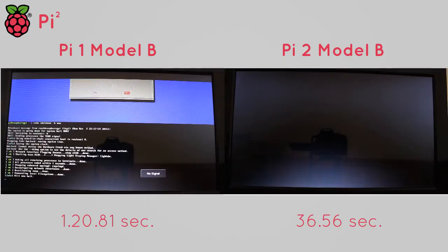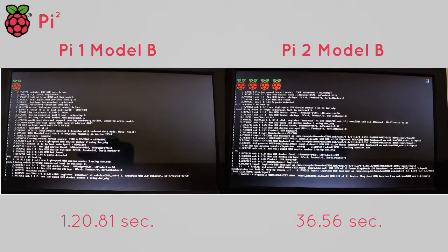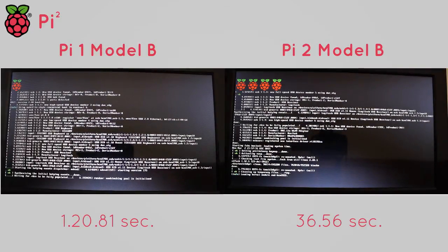I actually gathered a few more comparison clips for booting into the desktop, but I didn't take five samples and get averages. Any time you see on screen will be what I got while recording.